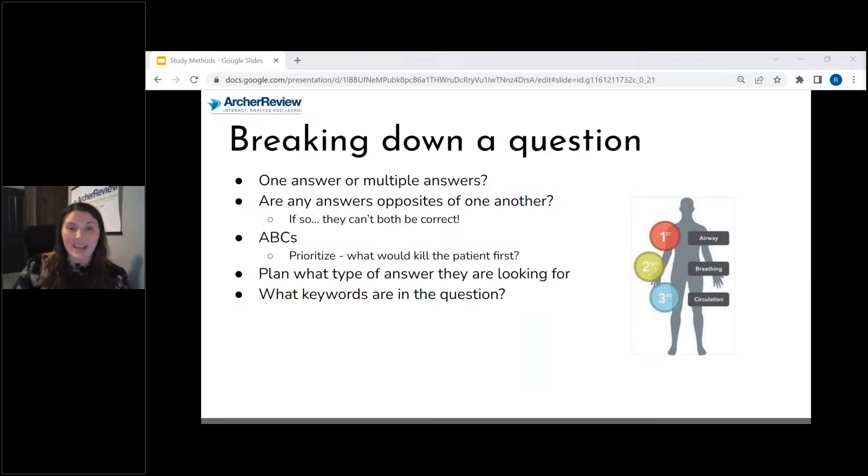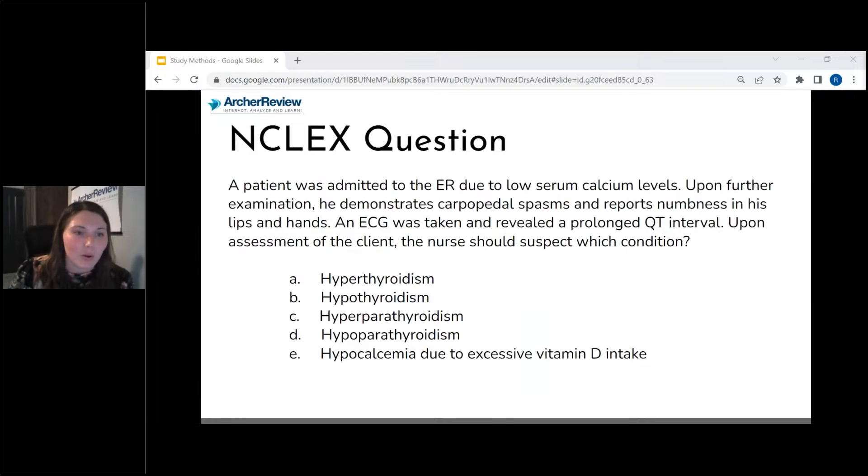I really like to look at keywords — descriptor words in the question — because descriptors can change your answer. Just one word in the question could change what you're looking for in the answer. Maybe a keyword signals you're looking for false answers instead of true. Make sure you pick those out. So let's do a couple of practice questions together.